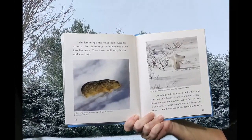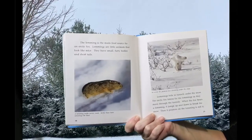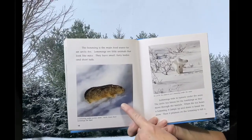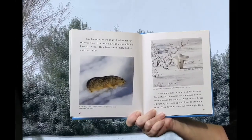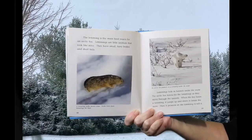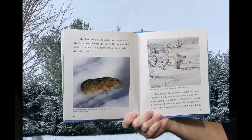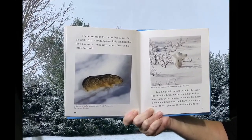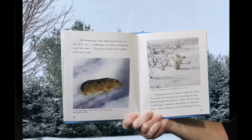The lemming is the main food source for an Arctic Fox. Lemmings are little animals that look like mice. They have small furry bodies and short tails. Arctic Foxes hunt lemmings for food. Lemmings hide in tunnels under the snow. The Arctic Fox listens for the lemmings as they move through the tunnels. When the fox hears a lemming, it jumps up and down to break the snow, then pounces on the lemming to kill it.